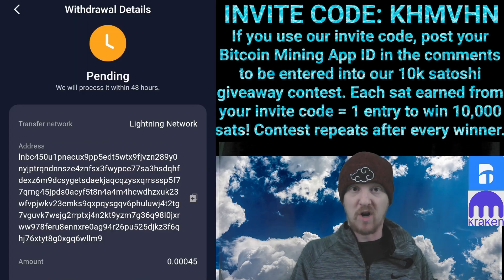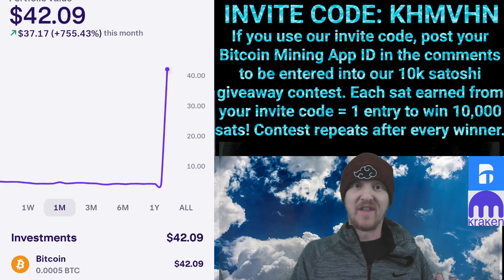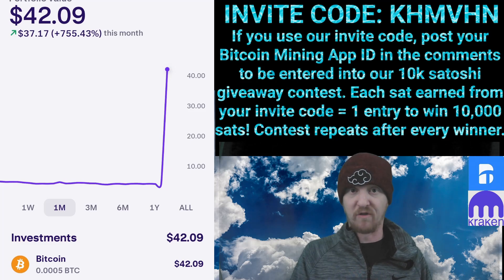Now let's head back to our Kraken Wallet. It takes a moment to go through, so we'll skip ahead. And there we go — 45,000 Satoshis from the Bitcoin Mining App into a Kraken Exchange Wallet with zero fees.